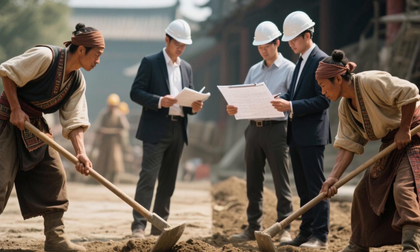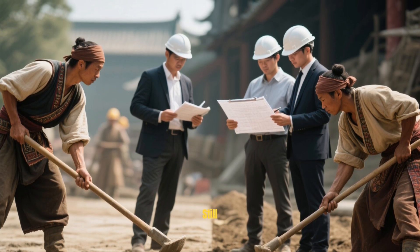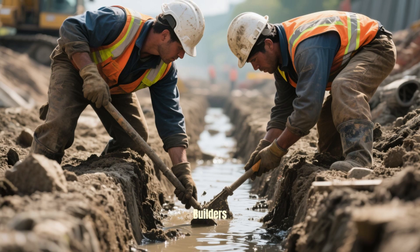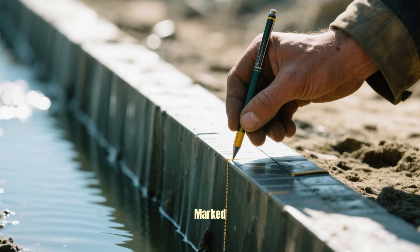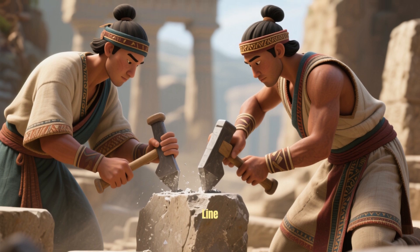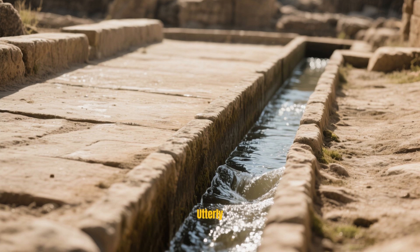Challenge number two: Leveling the ground. The pyramid stands on a perfectly leveled foundation, so flat that modern engineers are still amazed. Without laser leveling tools, how did they do it? Ancient builders used water channels to find the true horizontal plane. They carved a grid of trenches, filled them with water, and marked the water line. Then they simply chiseled away any rock above that line. It was a genius method using nature's own level — water itself. Simple, effective, and utterly brilliant.